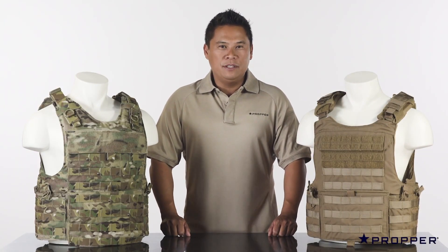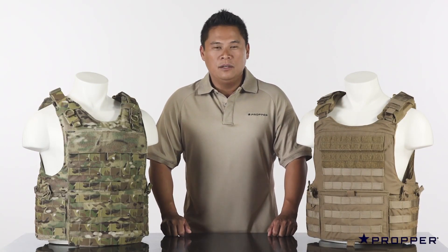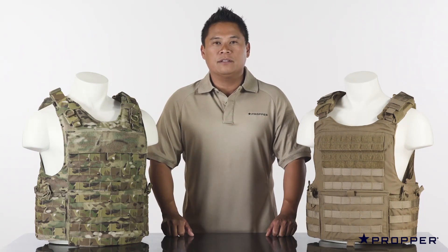Hi, I'm Ace from Proper. Different situations call for different responses, which is why we created a full line of tactical vests and plate carriers.